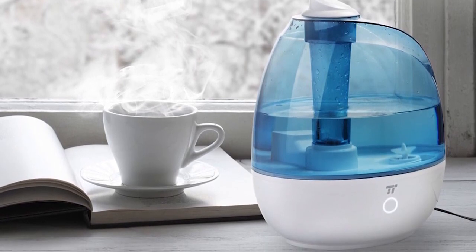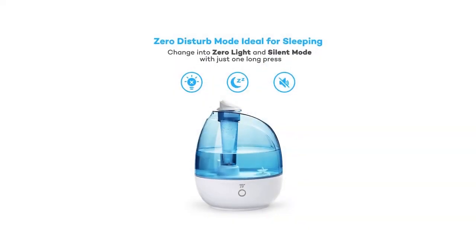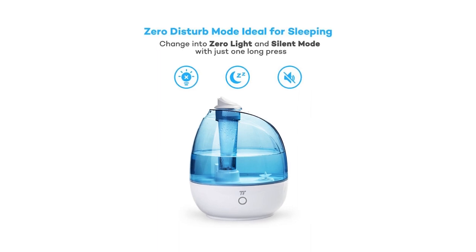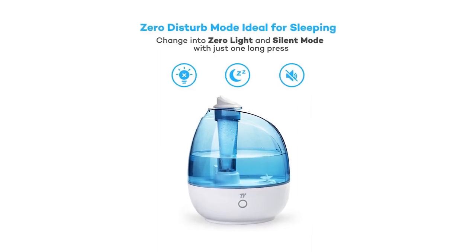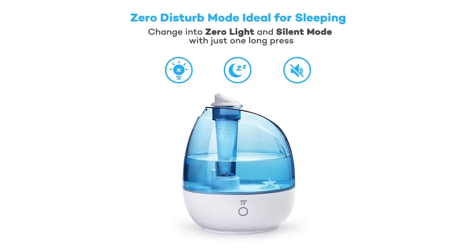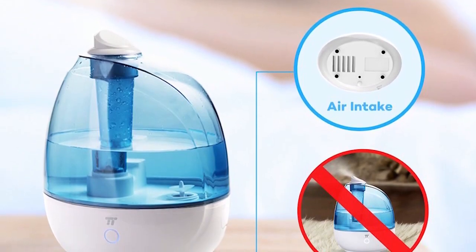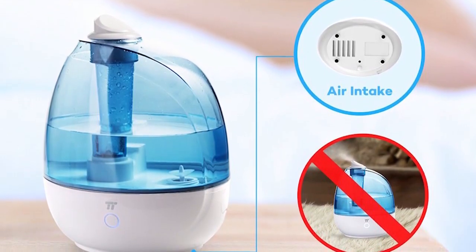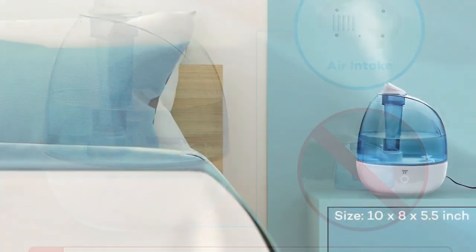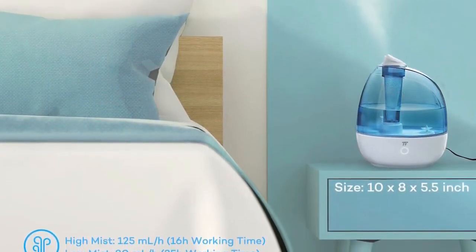It's ideal to use when asleep, at the office, or in your baby's nursery room. With a two-liter tank capacity, it'll easily run for 24 hours on a low setting, or 12 hours on high, and will automatically shut off when the water gets low. This noise-free humidifier not only adds moisture to the air but also helps relieve nose irritation, dry throat, eczema, allergies, and more. Note that this unit cannot be used with essential oils as it may cause damage and leaking to the device.